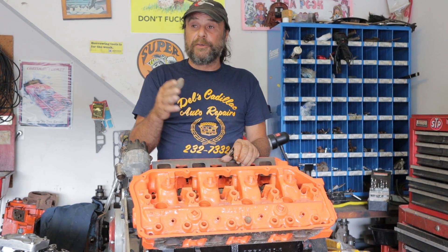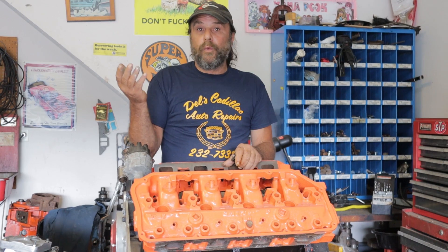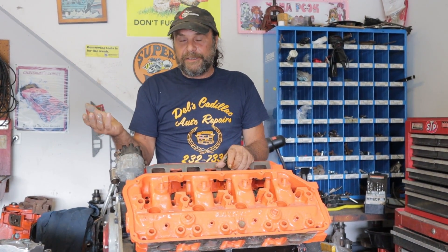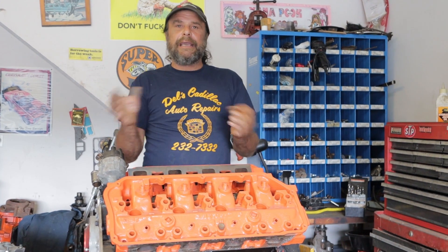NASCAR saw that all of this stuff was running off the rails, so they made rules restricting anything that wasn't a production-line engine for 1965. The only one that actually skated through was the original NASCAR engine — the Daytona Mystery Motor — released as a 396 for street production in 1965. So the A925 project was canned; there was no reason to go any further with it.